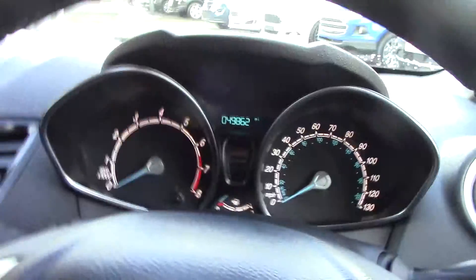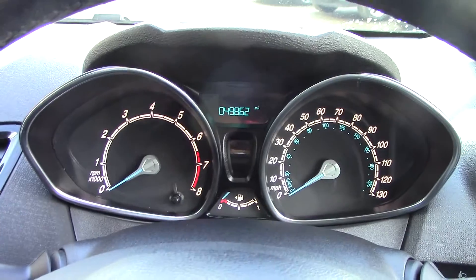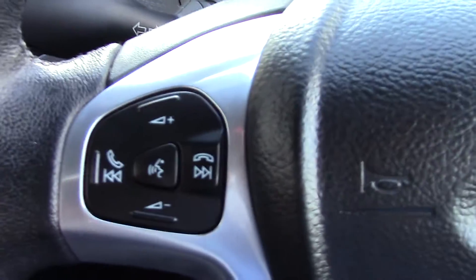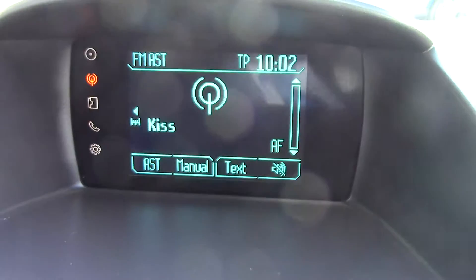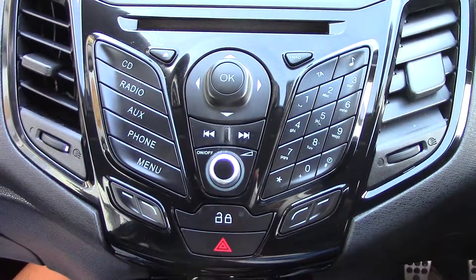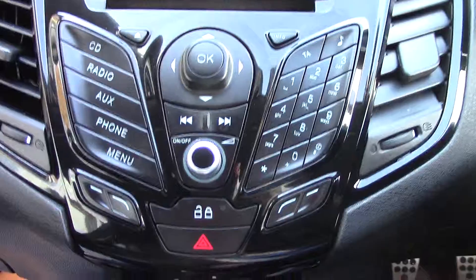Inside the vehicle we can see the instrument cluster and trip computer. We've got controls on the steering wheel for the volume of the radio as well as the Bluetooth voice. In the centre you've got the display for the radio, and below that you've got the radio CD player unit itself with all its relevant functions and buttons.